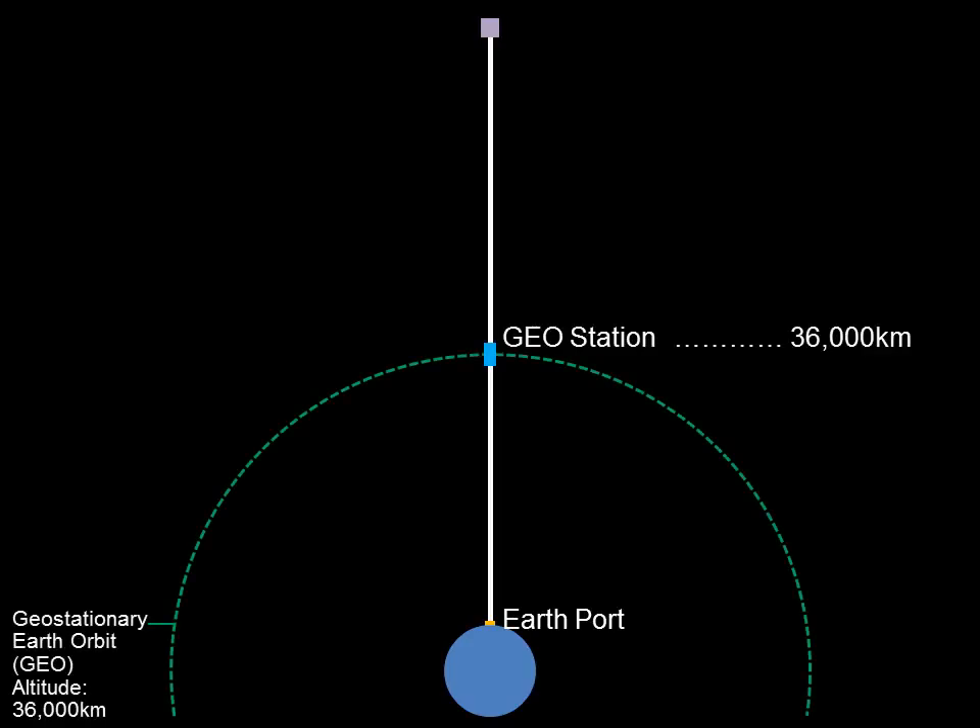Let's look at the overall picture of the Obayashi Corporation space elevator. The total length is 96,000 kilometers. The place for arrivals and departures on the Earth is called an Earth port. At the altitude of geostationary orbit, the largest station, the geostationary station, is constructed. A counterweight on the space-side tip of the cable is used to balance the weight of the space elevator.